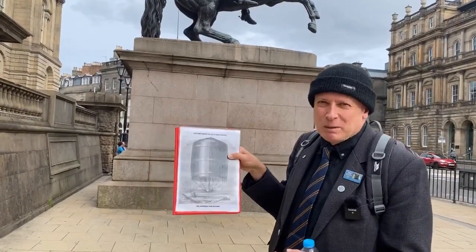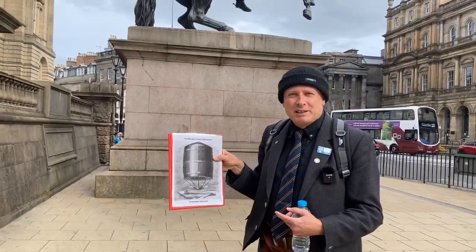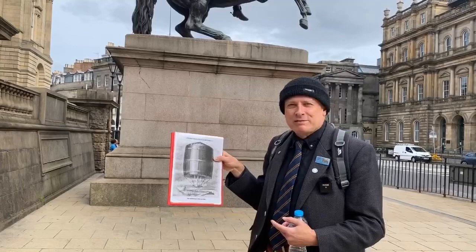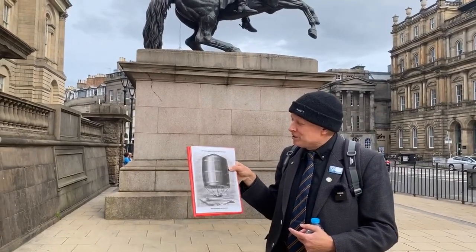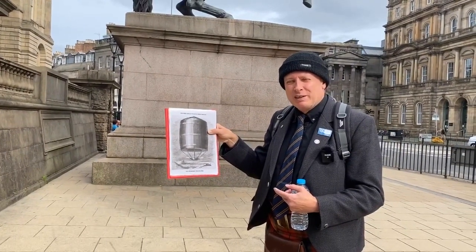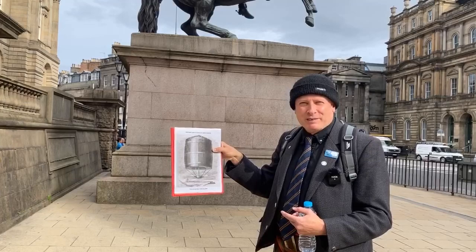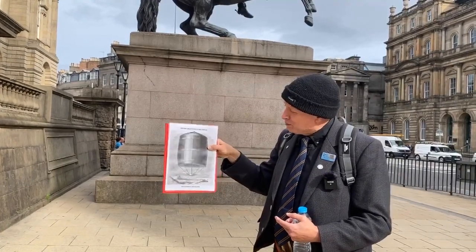James Tytler was his name. He was born in Angus, seen as a bit of an eccentric — a writer, a contributor to the Encyclopaedia Britannica, a surgeon, an apothecary, and he also wrote music for the Highland bagpipe. His first flight was the most successful; he did another one with even more spectators but it didn't get as high or fly as far, and the third was a bit of a disaster. Nonetheless, a record-breaking figure in Edinburgh's history.